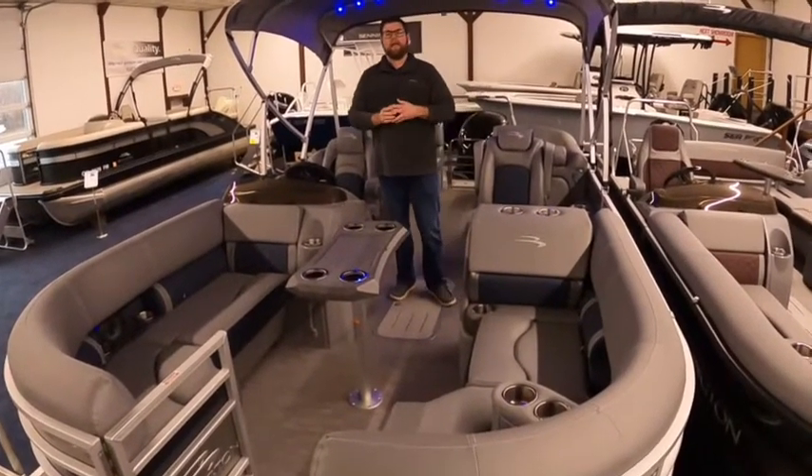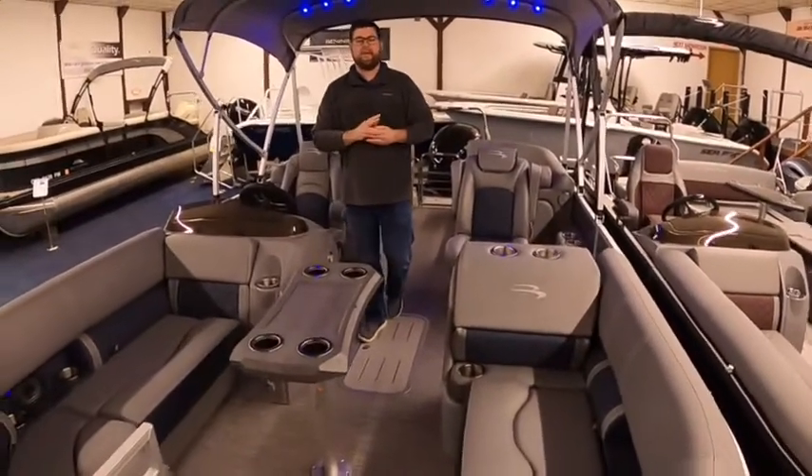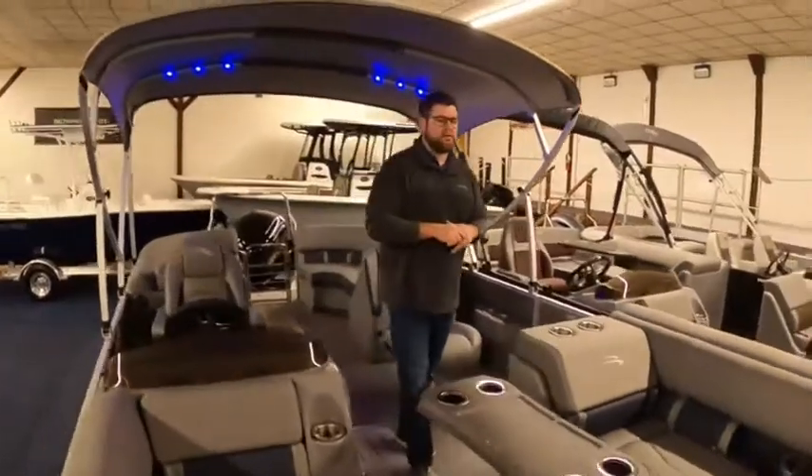Today we're looking at an L Series Bennington. This one is called a Fastback Series, so it's a 22LFB. We've done some nice upgrades to this boat as well.